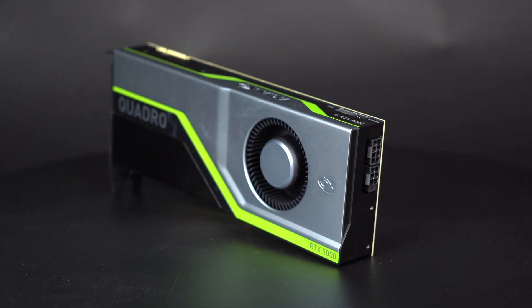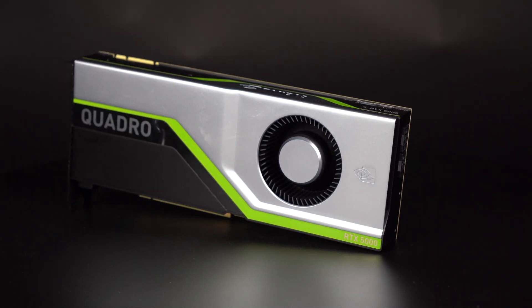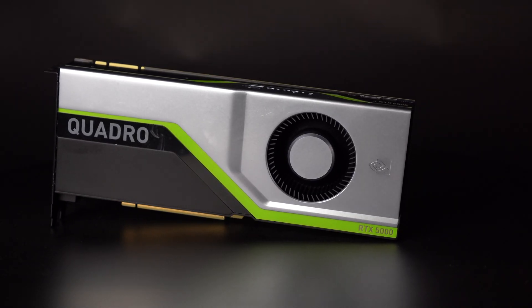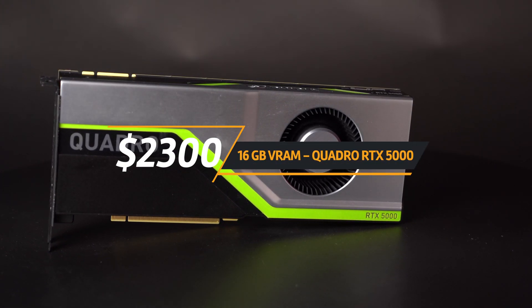Many of you ask about Quadro GPUs - what are the benefits, and are they really worth buying? Today we'll figure that out. The Quadro RTX is one of the latest Quadro series, which includes the RTX 4000, 5000, 6000, and 8000. We decided to choose the RTX 5000 because it seems like a sweet spot - it comes with 16 GB of VRAM and a price tag of $2,300.